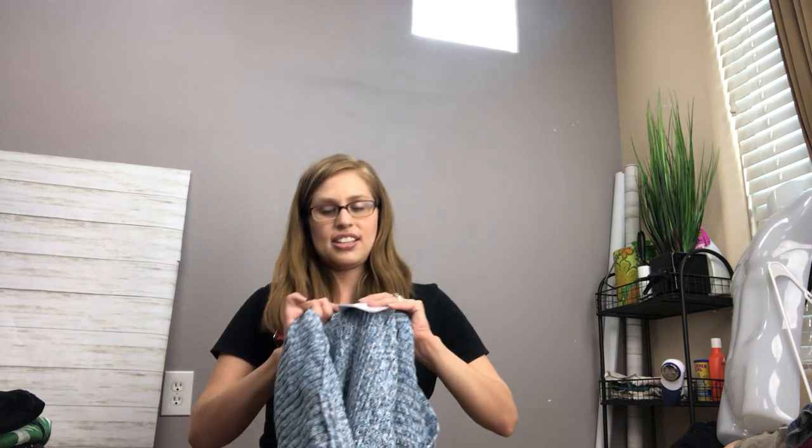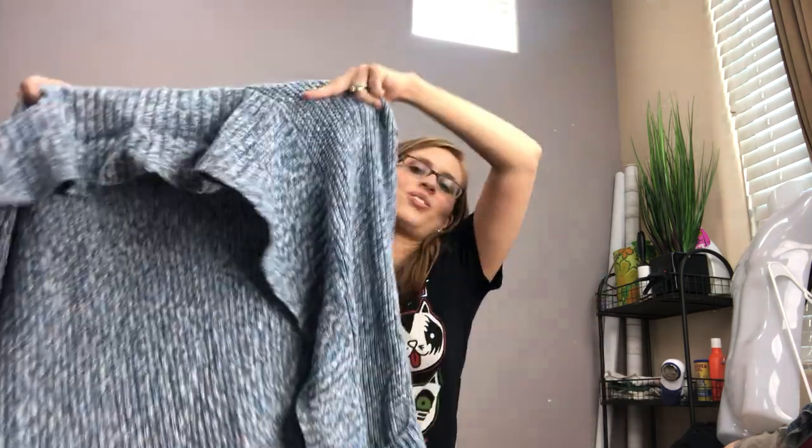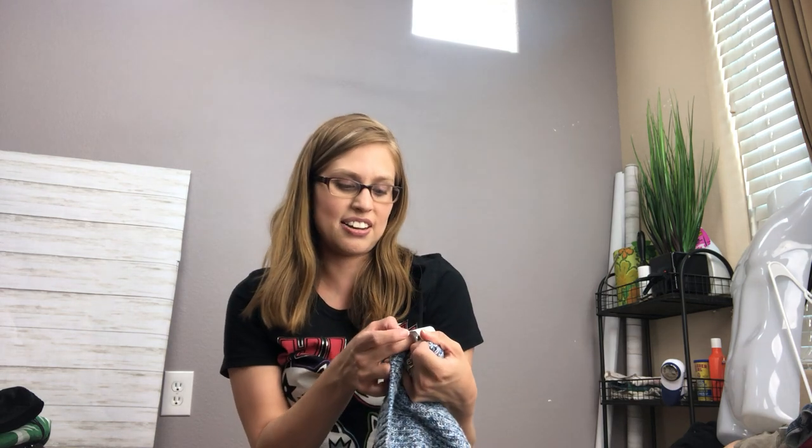Another brand I get excited about is Cabi — these square-tag Cabi pieces. It's a multi-level marketing brand, kind of like LuLaRoe but a lot more valuable. I found a beautiful mint-condition duster. The comps were really good — it wasn't super saturated and was going for around $35 to $40. If you're not familiar with Cabi, check the tags for a four-digit style number and search for that to find the exact same item, see if it's oversaturated, and sometimes find stock photos.